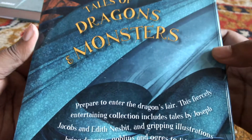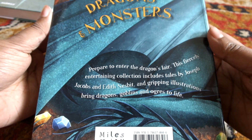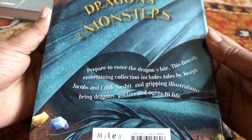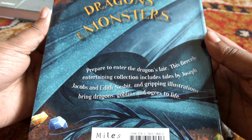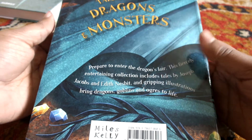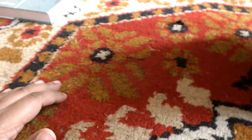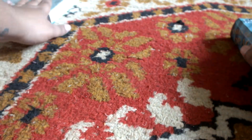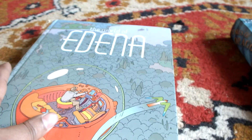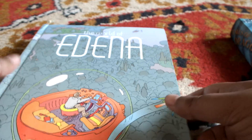The back says: 'Prepare to enter the dragon slayer. This fiercely entertaining collection includes tales by Joseph Jacobs and Edith Nesbit, and gripping illustrations bring dragons, goblins and ogres to life.' I would have to agree. I'll link this in the description. For the third book — if you have not heard about this book, I would definitely suggest you check this out.